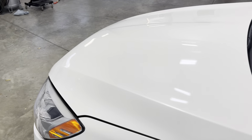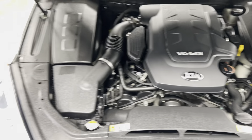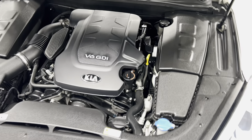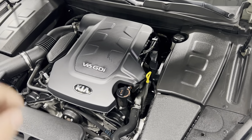Pop the hood and come around. No rock chips, dings, or dents — nothing like that. Very nice, very clean. As we open up the hood, super clean, super well taken care of. Absolutely nothing wrong with it whatsoever mechanically. Like I said, 3.8 liter V6.